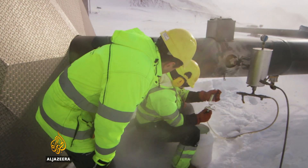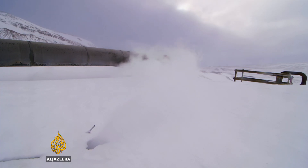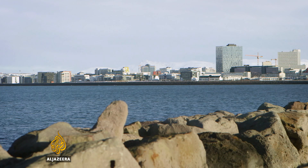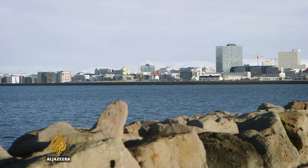Here at the edge of the Arctic Circle, scientists are combining geothermal activity with a new technology to try and help Iceland become carbon neutral for good.